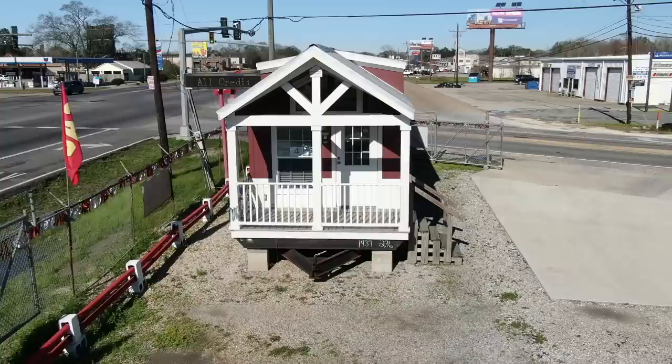A couple weeks ago I featured this tiny home and I was going to purchase it for myself because it's absolutely adorable. After I filmed it I was really investigating how I could purchase this tiny home for my daughter, and I found out there are five really good reasons why I can't — and I'm going to share those with you today. So let's take a look inside.